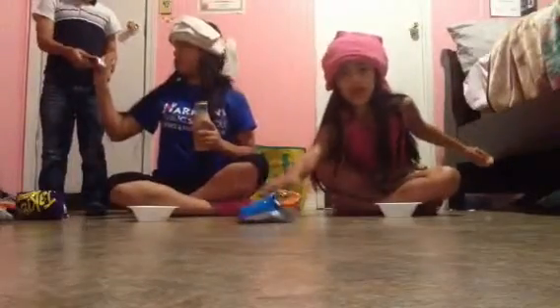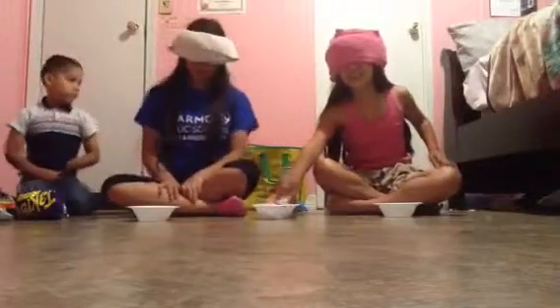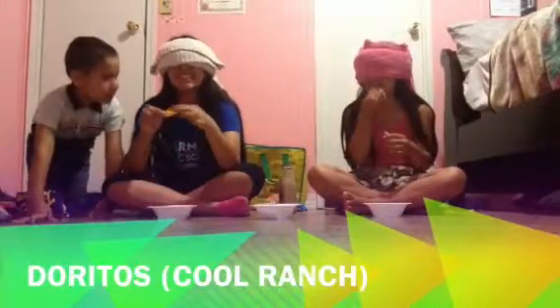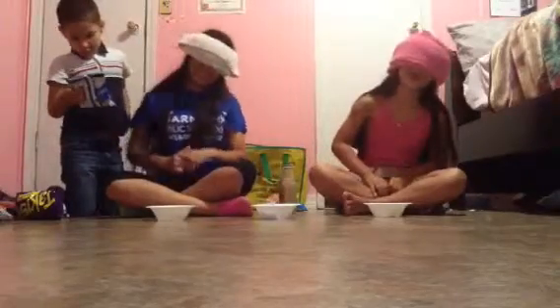Okay, just put the chips in the front. I choose the next one. I chose the number — pass it to me. Taste them — oh, what is this? It tastes good! Ready, one, two, three — Cool Ranch Doritos! Yeah, Cool Ranch Doritos. I was gonna say ranch.